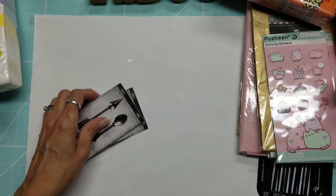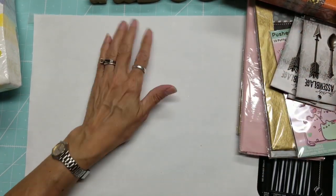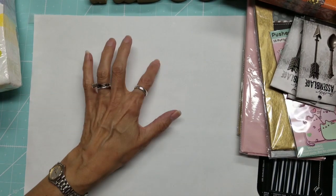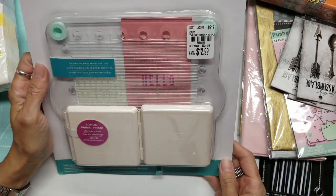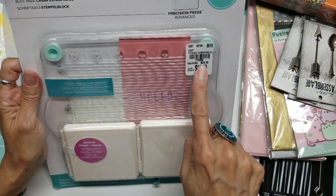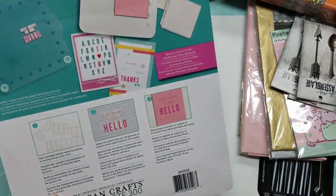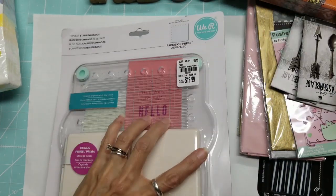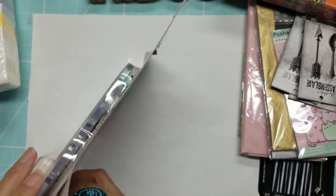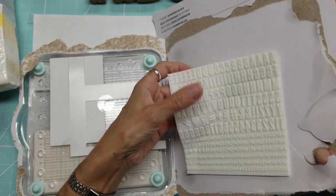I noticed that Tuesday Morning has moved their craft aisle one or two aisles over and expanded it a bit — I was really pleased. They have the Typeset Stamping Block from We Are Memory Keepers, which retails for $24.99, and they have it for $12.99. They only had two left. I had thought about it before after seeing it at Creativation, so I went ahead and opened one to show you.